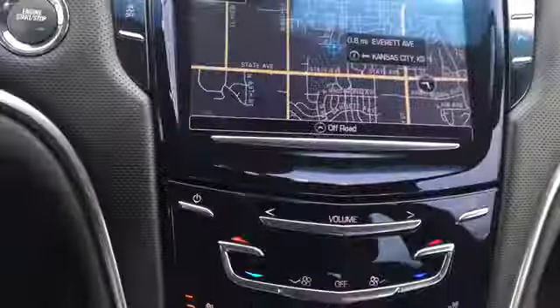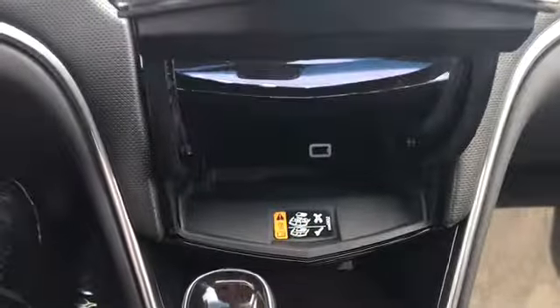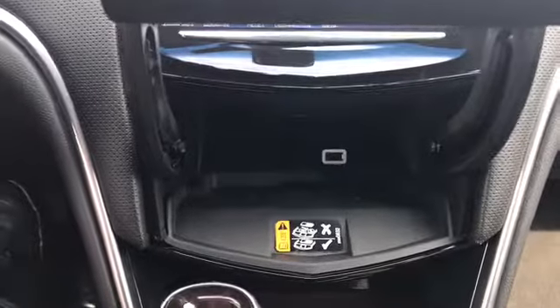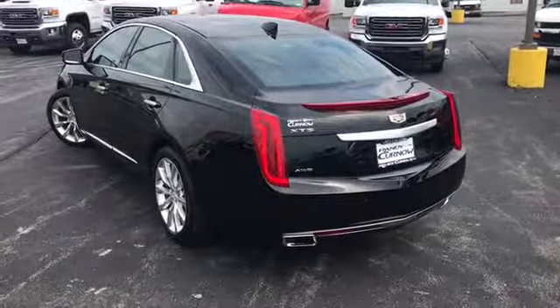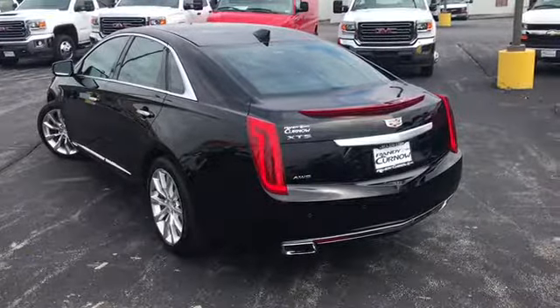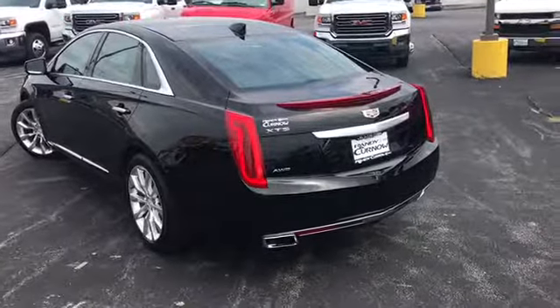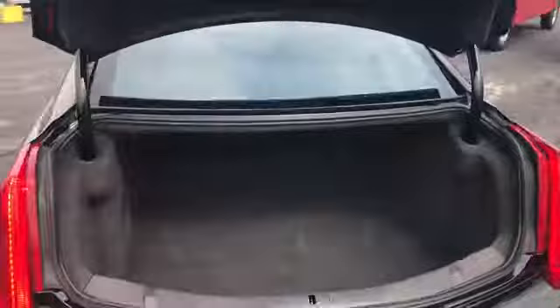You also have a phone charger and a USB cord. It's equipped with a multi-function remote, which includes remote start and remote trunk release. These rear seats fold down so you have extra cargo room.